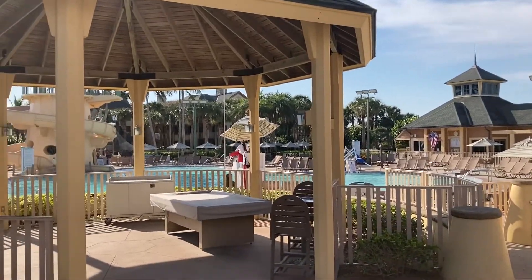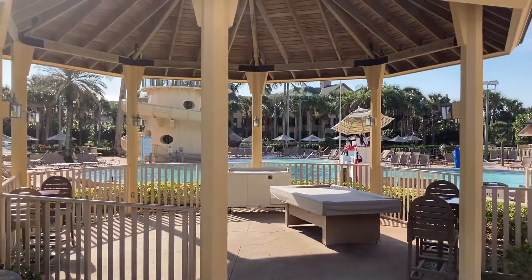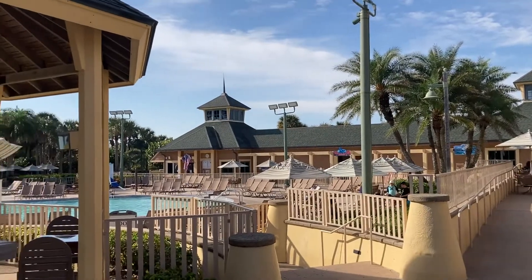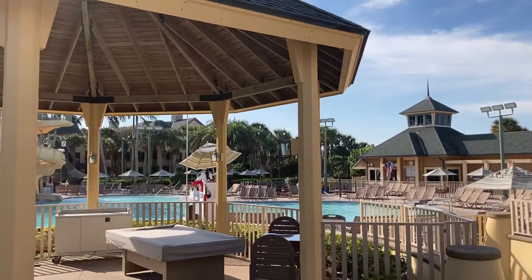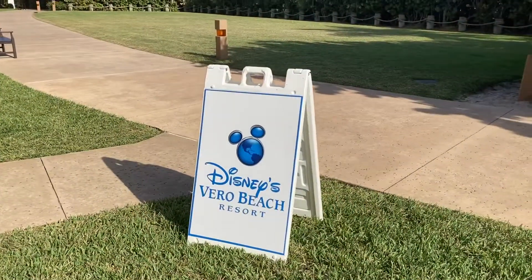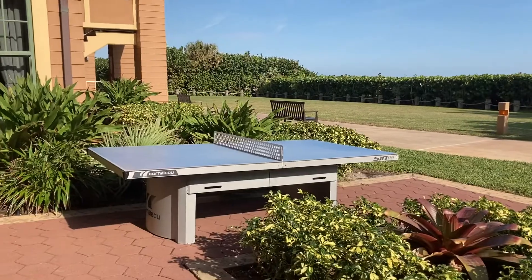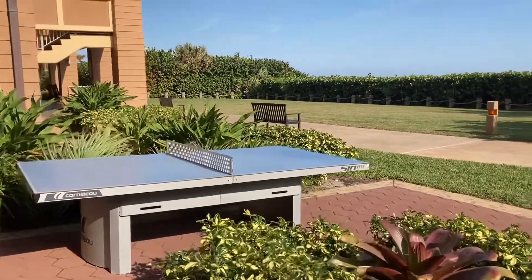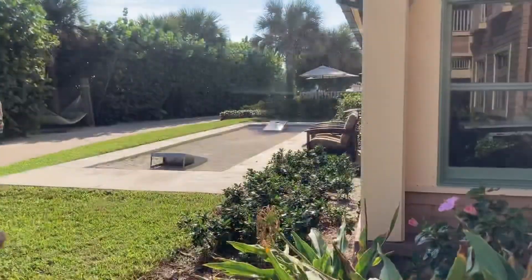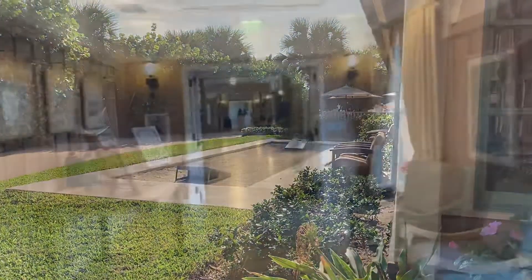There is some Huey Lewis playing in the background here. Looking at a new ping pong table set up over here — this is new. They've also recently redone the cornhole playing area. Pretty nice.